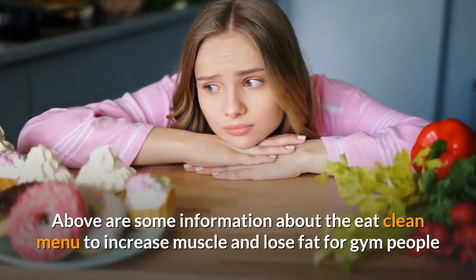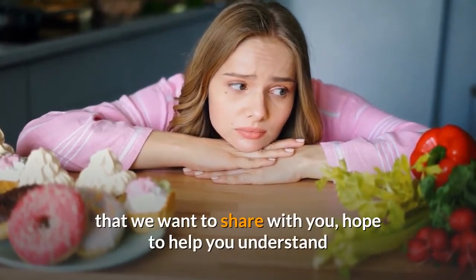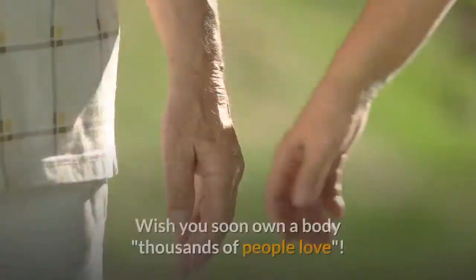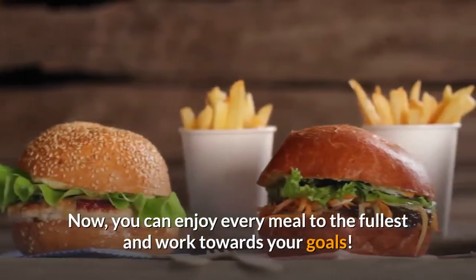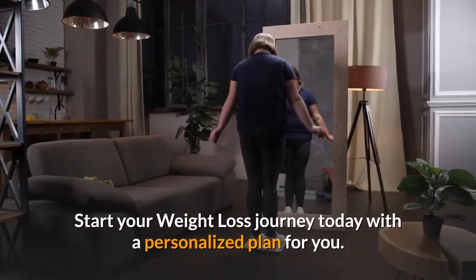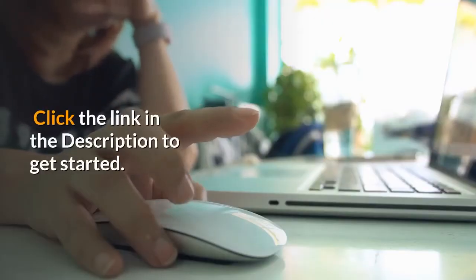Above is some information about the eat clean menu to increase muscle and lose fat for gym people that we want to share with you. We hope to help you understand and build yourself a reasonable eating plan. Start your weight loss journey today with a personalized plan for you. Click the link in the description to get started.